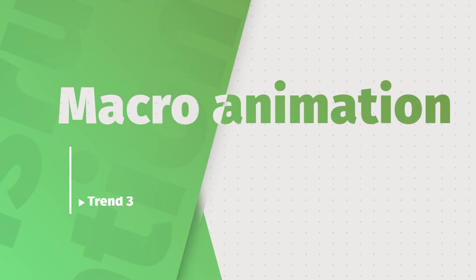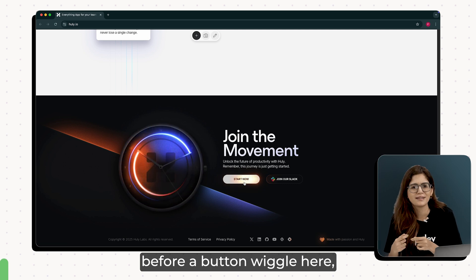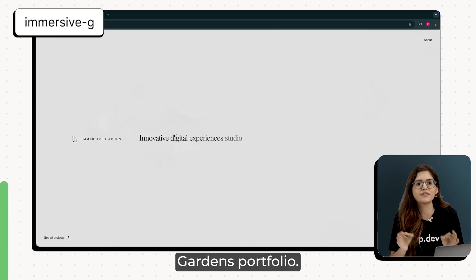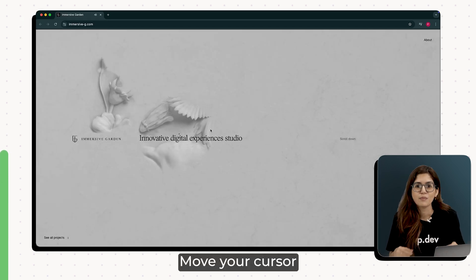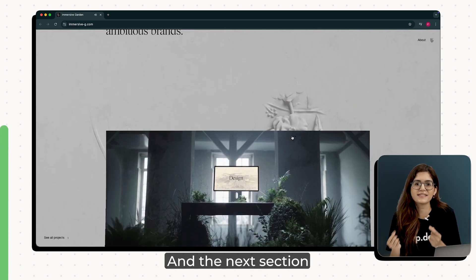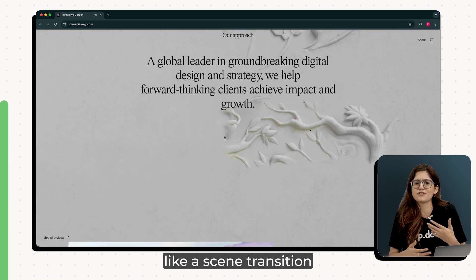Third trend is macro animations. We've seen micro interactions before — a button wiggle here, a hover glow there. One site that does this really well is Immersive Gardens' portfolio. The second you land, the whole site feels alive. Move your cursor and the background reacts. Scroll and the next section doesn't just load — it transforms into a place, like a scene transition in a movie.